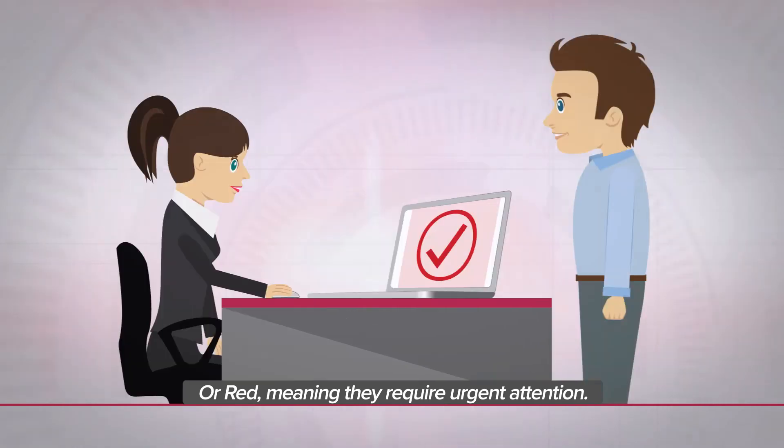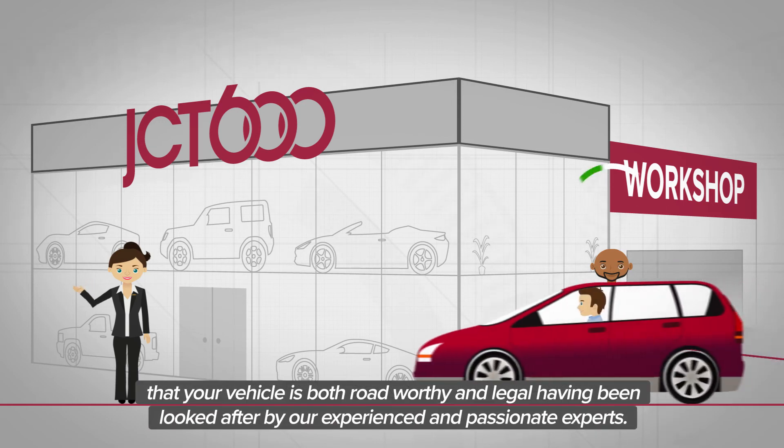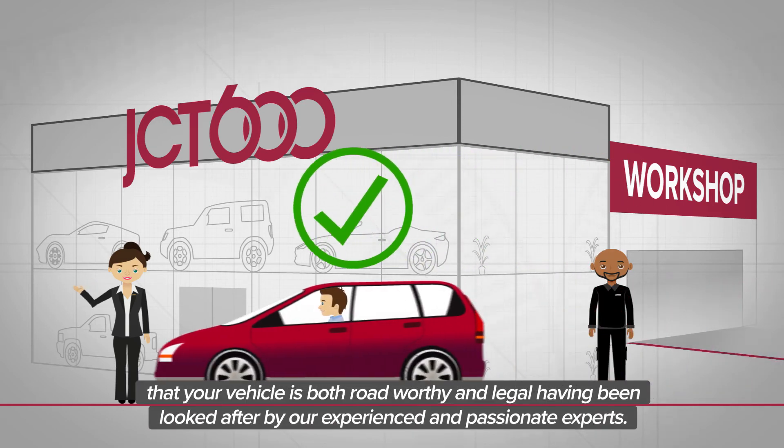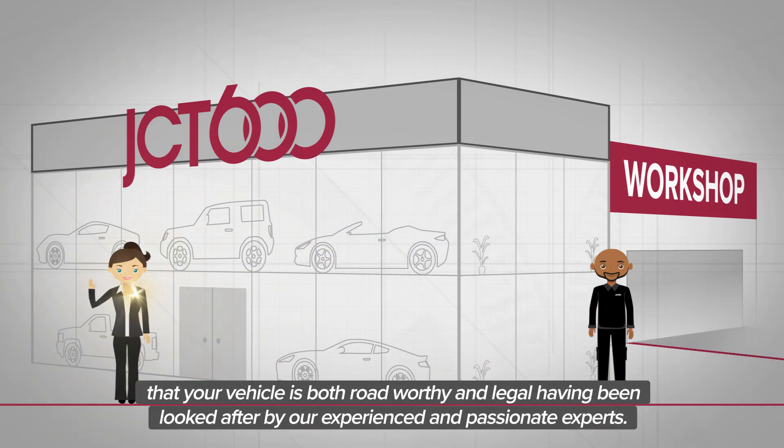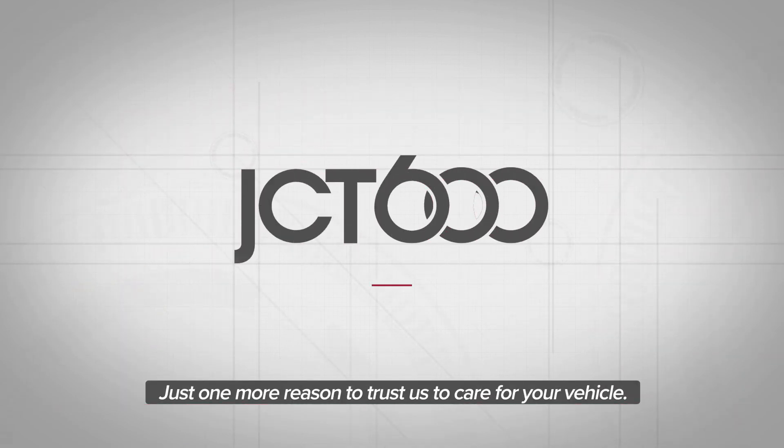After a JCT600 vehicle health check, you'll leave safe in the knowledge that your vehicle is both roadworthy and legal, having been looked after by our experienced and passionate experts. Just one more reason to trust us to care for your vehicle.